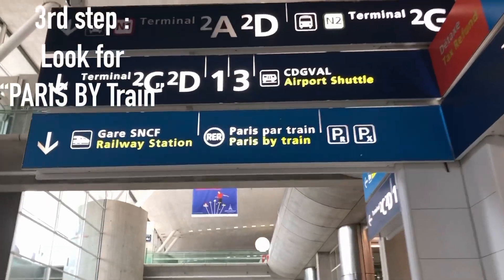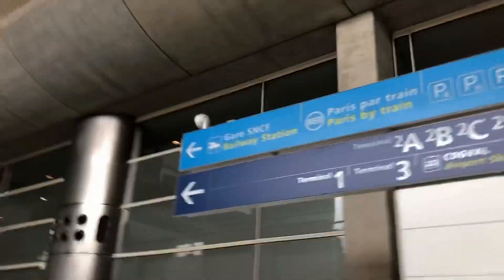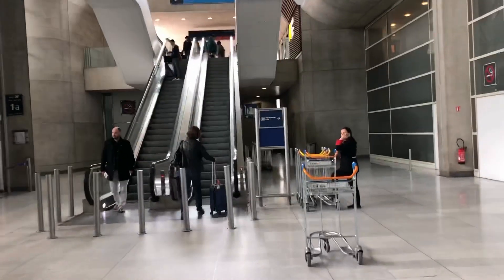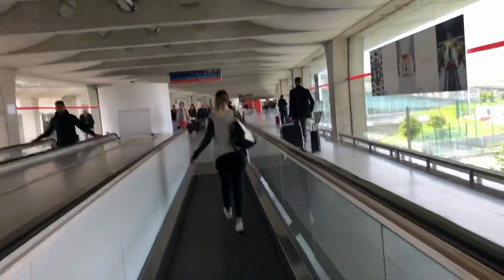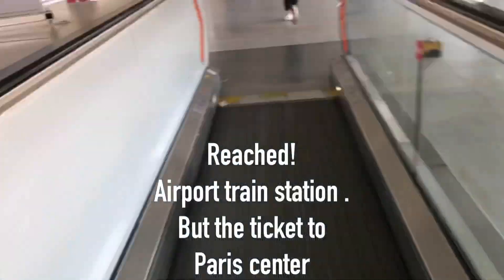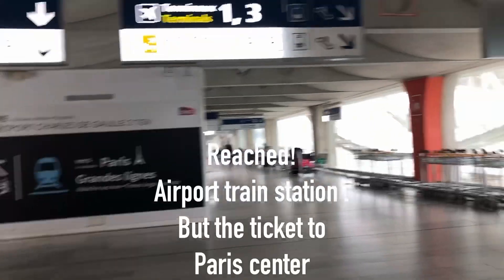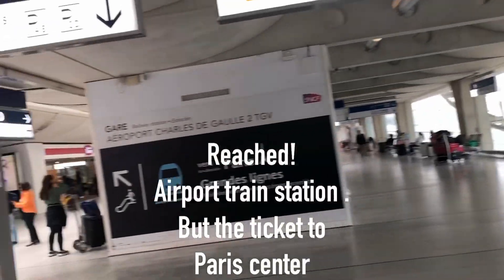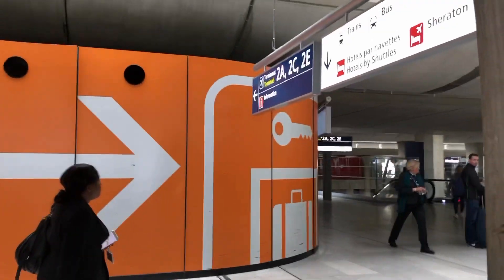I see 'Paris by Train' again on another blue board — the same sign. So I'm on the right path. I have to go straight and take the escalators. After the escalators, go straight and you will finally reach the airport train station — you'll see the symbol in front of you.